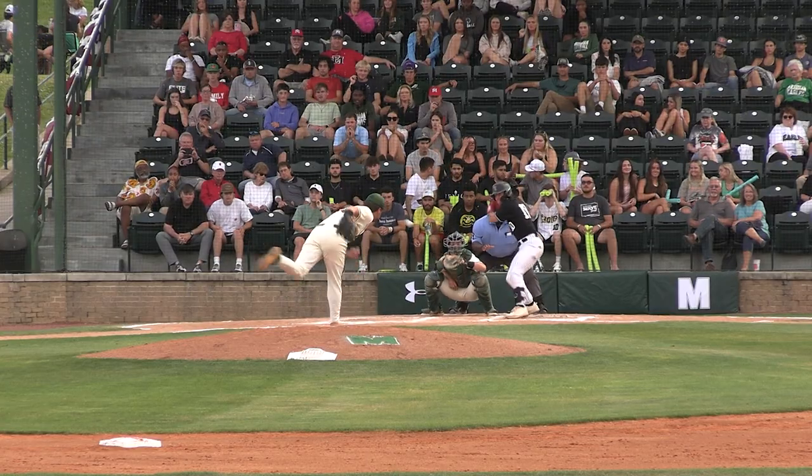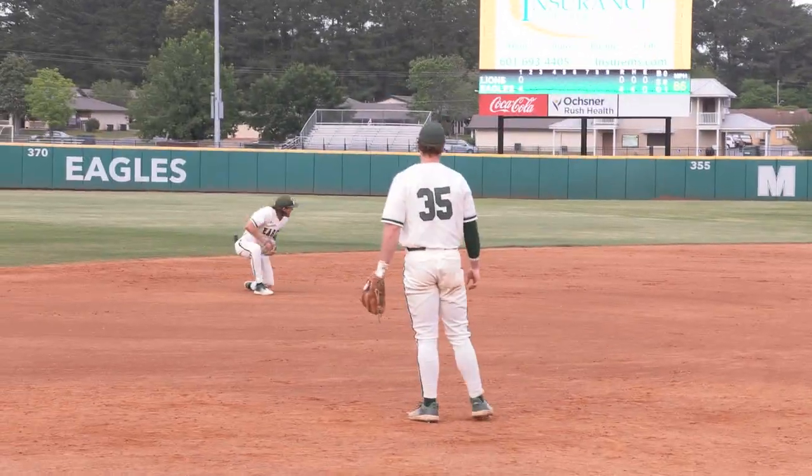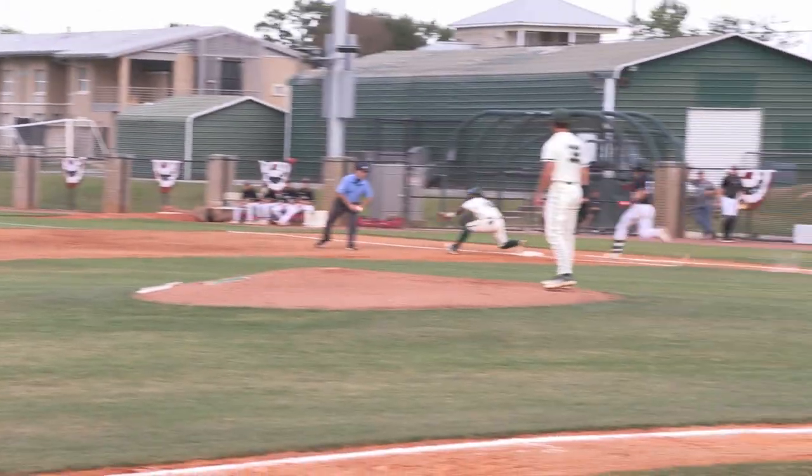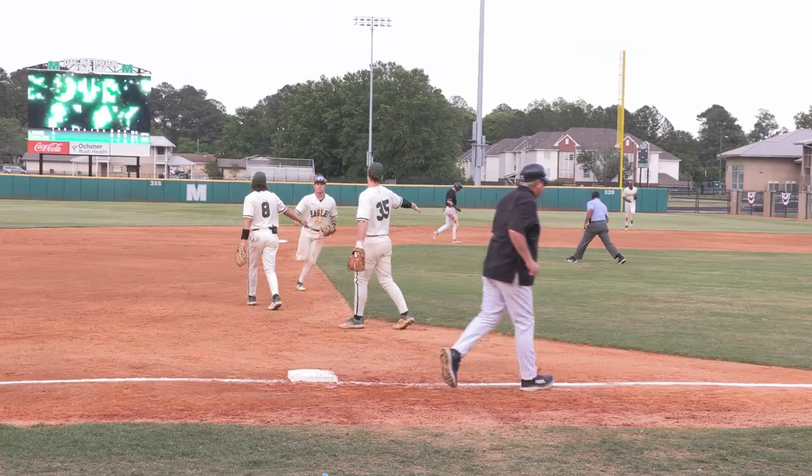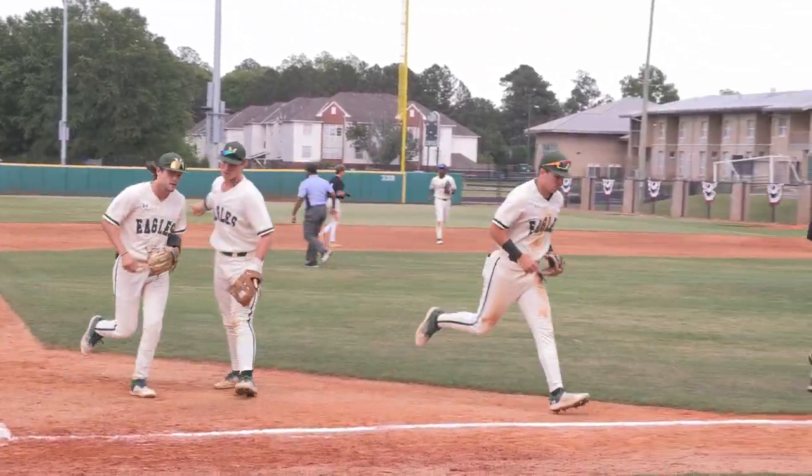Ball game's going on tonight. The pitch is going to be a ground ball out towards Scott. He's going to get the man at second, on to first. And that is a double play. Meridian turns it 6-4-3, and that will turn away East Mississippi.